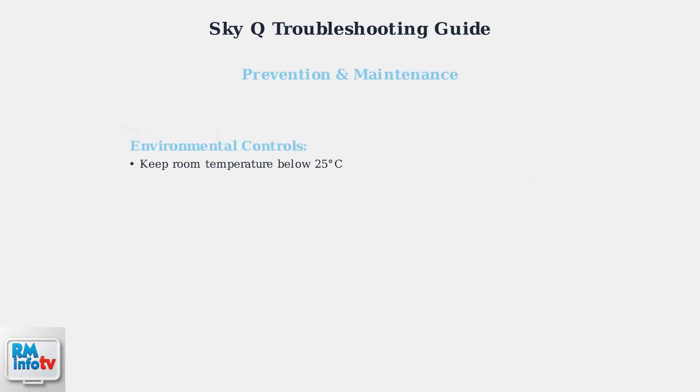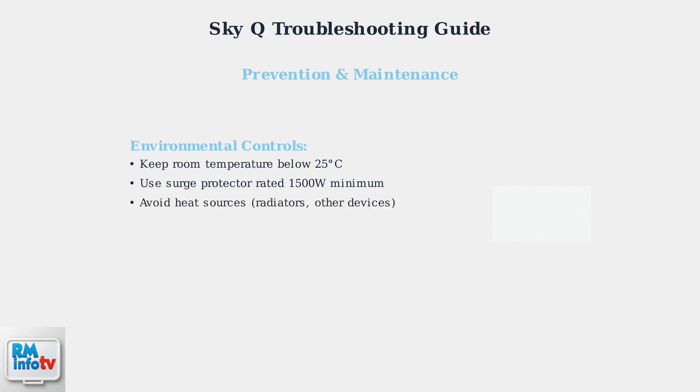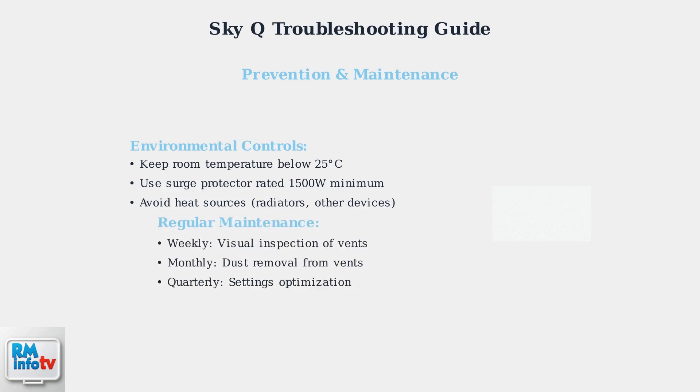Prevention is better than troubleshooting. Maintain your room temperature below 25 degrees Celsius to reduce thermal stress on your SkyQ box. Always use a quality surge protector rated for at least 1500 watts, as power surges can damage internal components and cause recurring shutdown problems. Keep your SkyQ box away from heat sources like radiators or other electronic devices. Follow a simple maintenance schedule: weekly visual inspections, monthly dust removal, and quarterly settings reviews. This proactive approach prevents most power-related issues.